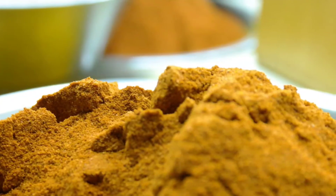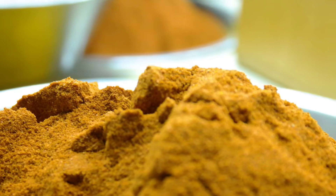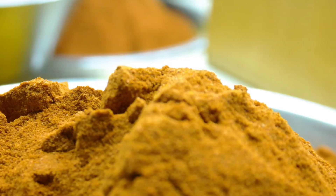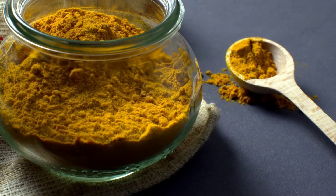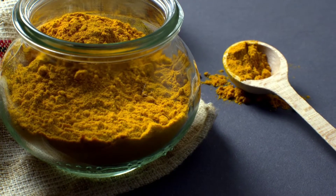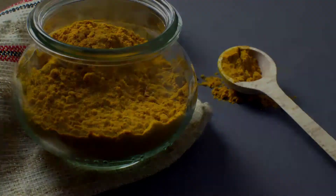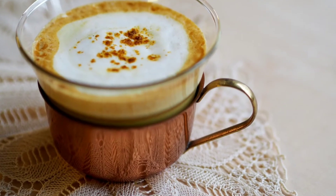11 amazing benefits of turmeric golden milk, plus how to prepare it. Golden milk is a traditional Indian drink that people make with turmeric, which gives it a yellow or gold hue. People also call golden milk turmeric milk. To make golden milk, a person must warm up non-dairy milk with turmeric, cinnamon, ginger, and other spices. Many of these spices contain antioxidants or have anti-inflammatory properties.